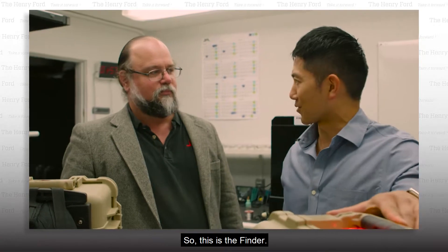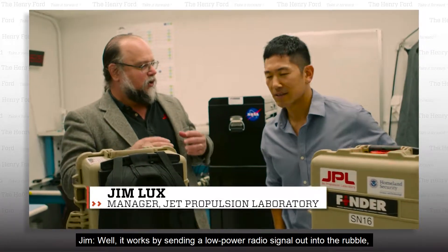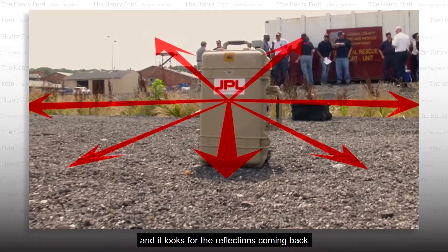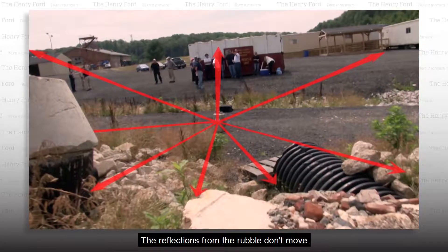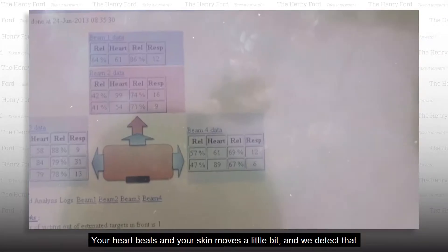So this is the Finder? That is the Finder. How does this work? Well, it works by sending a low-power radio signal out into the rubble and it looks for the reflections coming back. The reflections from the rubble don't move. The reflections from you, if you're buried in the rubble, do. Your heartbeats and your skin moves a little bit and we detect that.